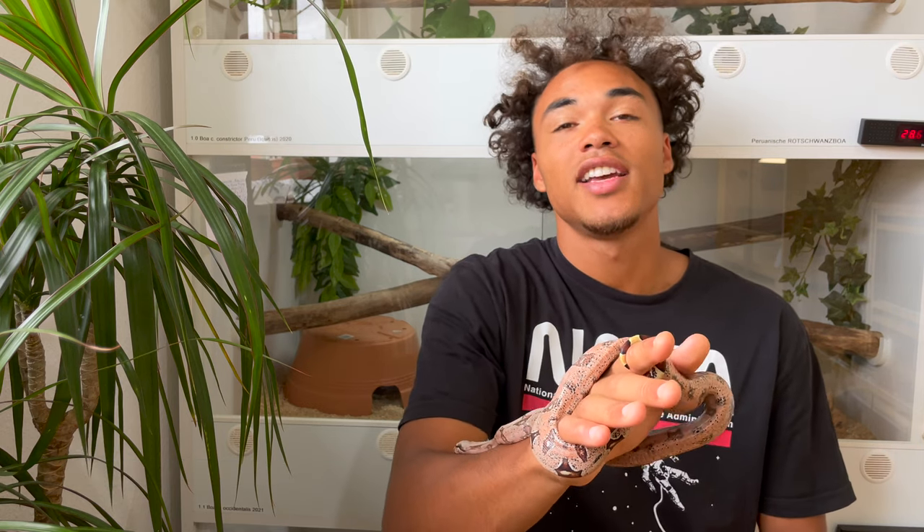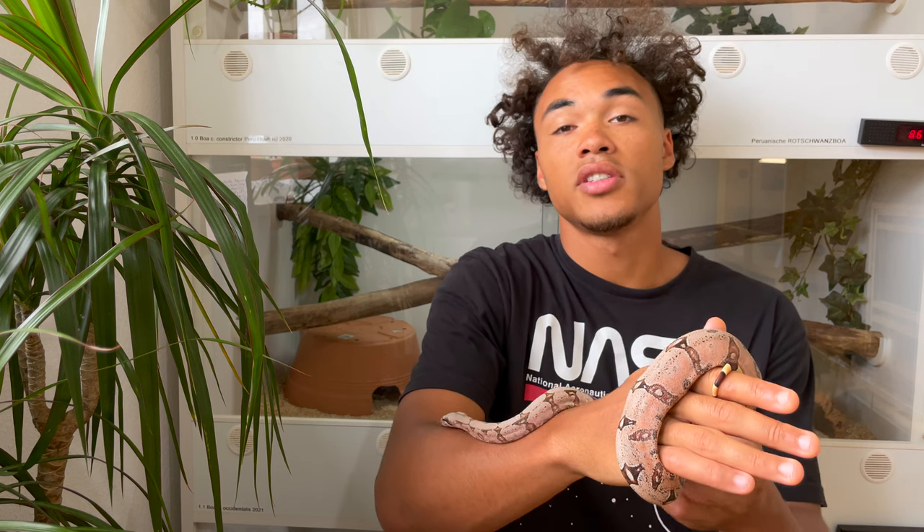What's going on guys? It's Jim from Locality Boss. Welcome back to another video on my channel. In today's video I want to show you my new Bolivian short tail boas.